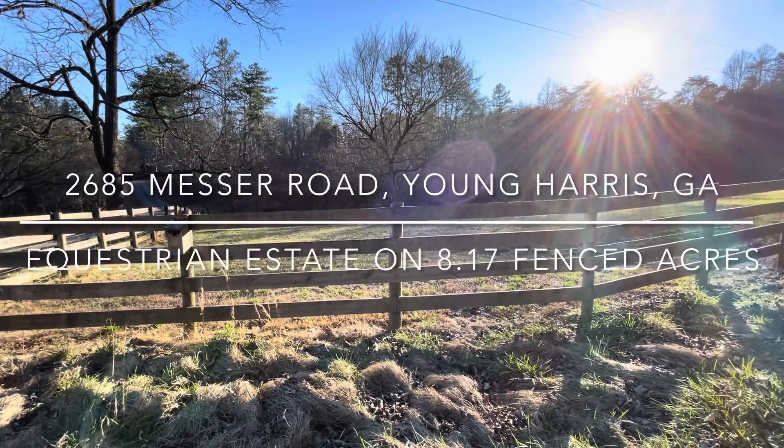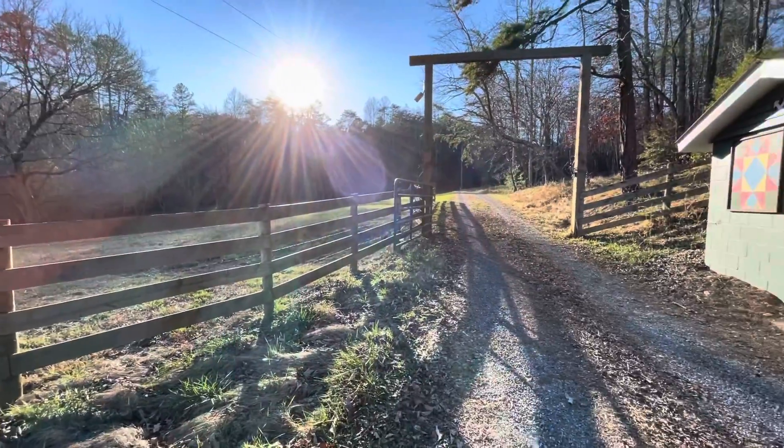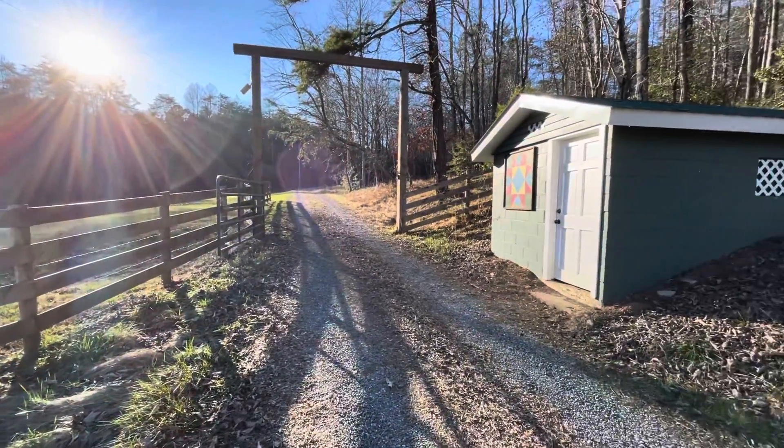Hey, Chandelion with Maximum Realty. Want to show you a property. It's about to go on the market over in Young Harris, North Georgia, North Mountains. Let me give you a tour.